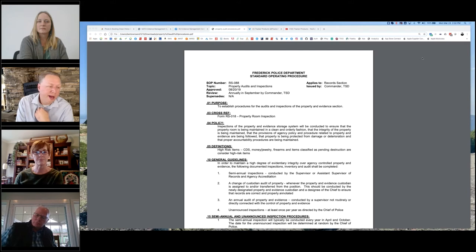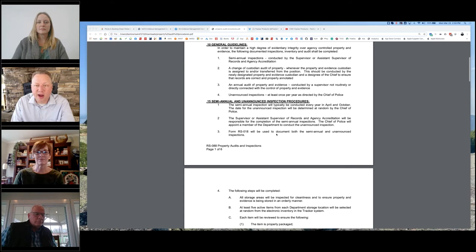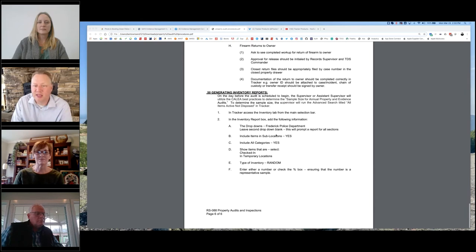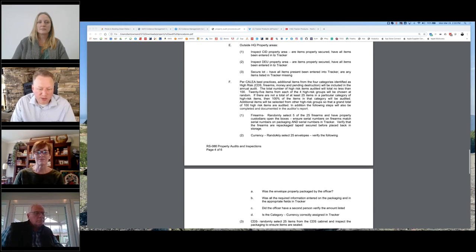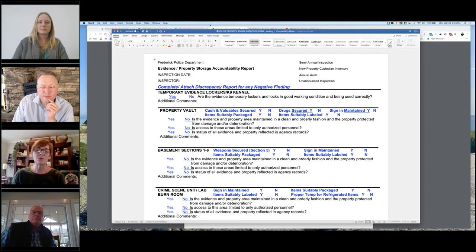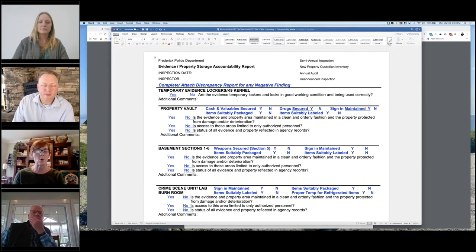Someone is asking how they can get a copy of this SOP on the screen. I'll show you how to get a copy at the end of the session. So to elaborate quickly — these are the standard operating procedures, looks like a six-page document. You give this to an auditor. And that other document on the screen — what does that do? That's the inspection form we use.